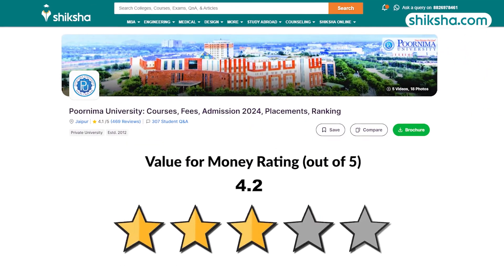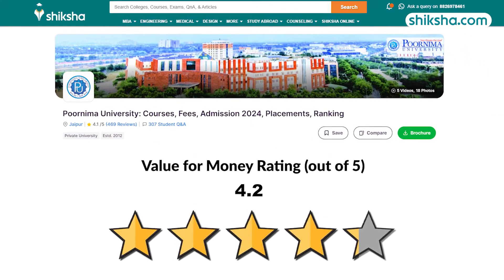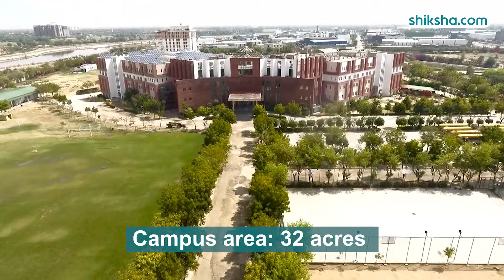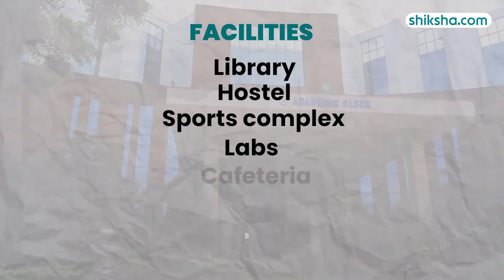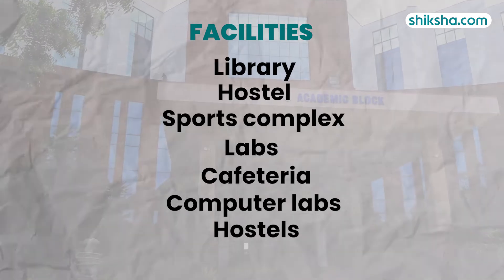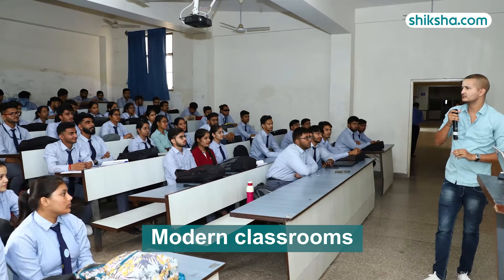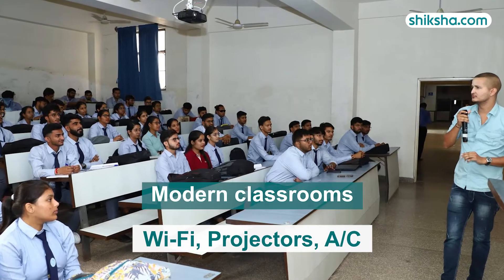The institution has a 4.2-star value for money rating on shiksha.com. The 4.3-star rated infrastructure spans a campus of 32 acres, including a library, hostel, sports complex, laboratories and cafeteria. The campus is noted for its large modern classrooms equipped with Wi-Fi, projectors and air conditioning.